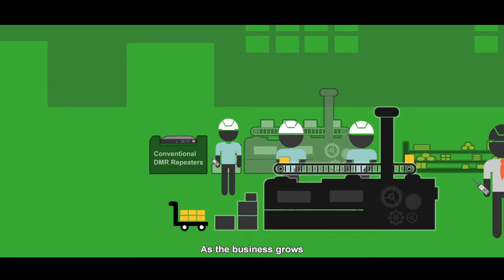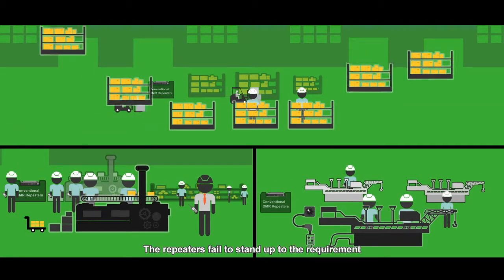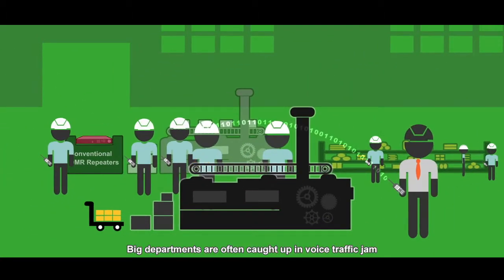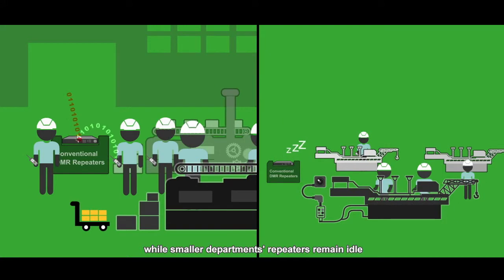As the business grows, more people are employed and more departments established. The repeaters fail to stand up to the requirement. Big departments are often caught up in voice traffic jam, while smaller departments' repeaters remain idle.